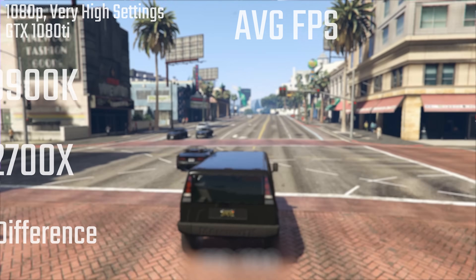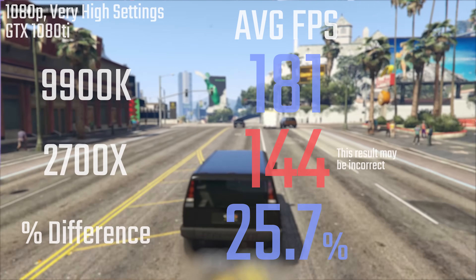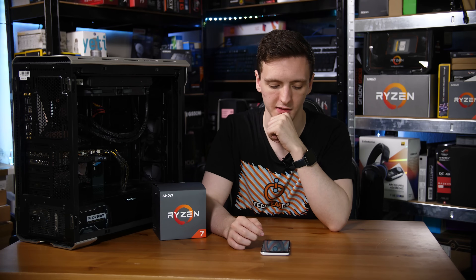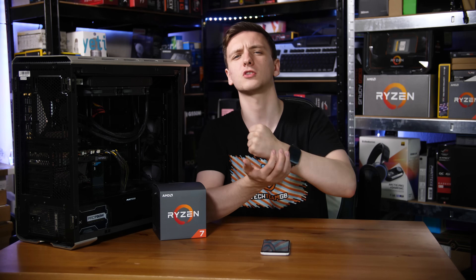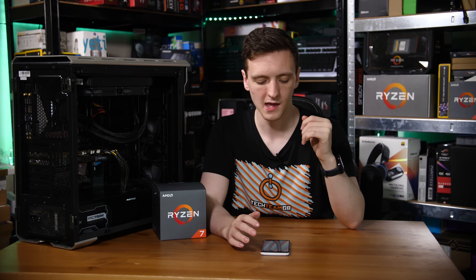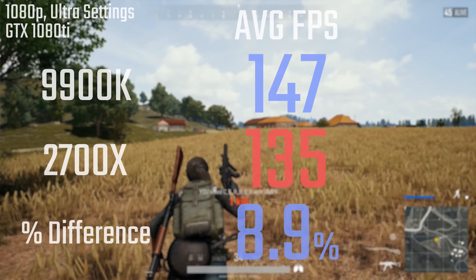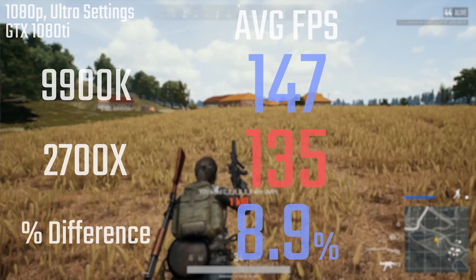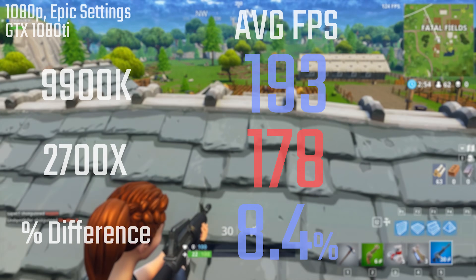Generally speaking, it was 181 FPS average on the Intel chip versus 144 FPS average on the Ryzen chip, which is a 25.7% performance improvement for the 9900K. I should mention I did have an issue with the Ryzen chip's FPS — my 1440p result was actually identical to my 1080p result — so I'm not sure this is a fully fair comparison. In Battlegrounds, the 9900K had 147 FPS with AMD on 135, which is only an 8.9% improvement. Fortnite was 193 for Intel and 178 for AMD, an 8.4% improvement.